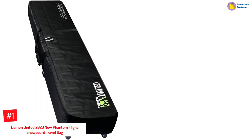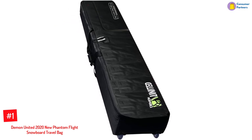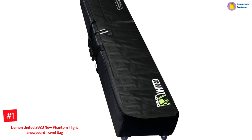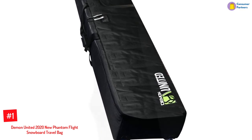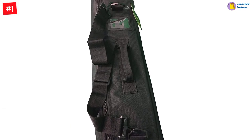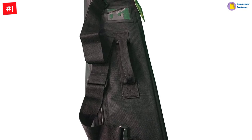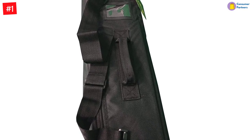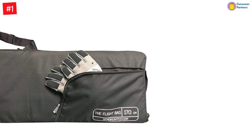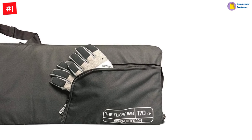Number 1: Demon United 2020 New Phantom Flight Snowboard Travel Bag. The Demon snowboard bag features heavy-duty urethane wheels and is made of durable 1680 denier fabric with a reinforced base. It fits boards and skis up to 170 centimeters long and accommodates bindings and boots comfortably. It also offers room for your outerwear and helmet while traveling. The bag's heavy-duty zippers and removable shoulder straps are built to withstand the toughest handling at airports, and the handle and rubberized wheels with high-speed bearings allow you to tow the bag effortlessly.